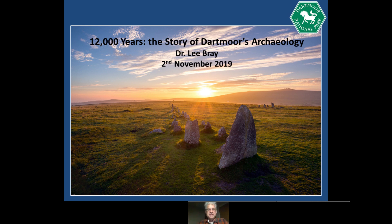Welcome everybody to part one of 12,000 years. I am Lee Bray and I am one of the Dartmouth National Park Archaeology team. What I'm going to do tonight is a very quick gallop through, as the title suggests, 12,000 years, although it will immediately become apparent that actually I'm lying there — it's a bit more than 12,000 years in some ways.